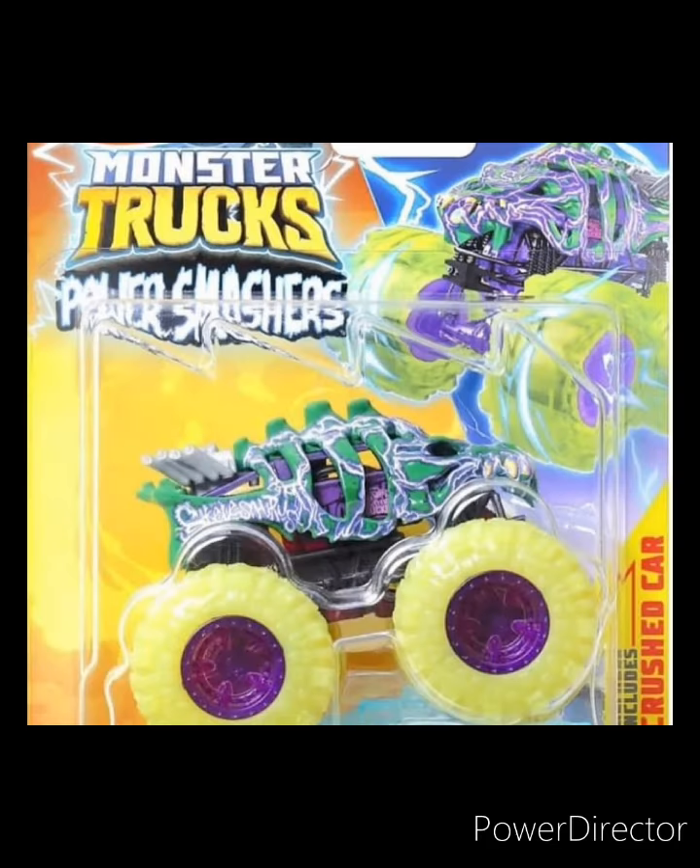Hey guys, welcome back to another Monster Jam Firestorm video. Today I've got some brand new Hot Wheels monster truck news for you guys. Let's get right into it — we have a brand new set series for these monster trucks, not sure what they're called, power smashers or something like that.